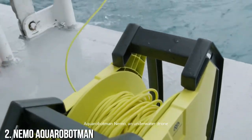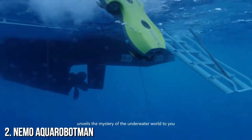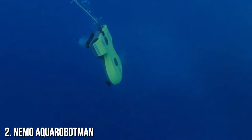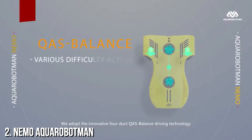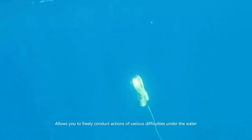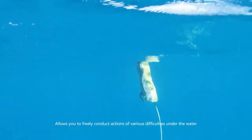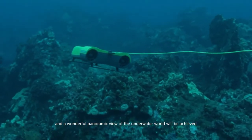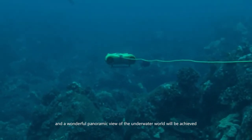Aqua Robot Man Nemo, an underwater drone, unveils the mystery of the underwater world to you. We adopt the innovative 4-duck QAS balanced driving technology, allowing you to freely conduct actions of various difficulties under the water. It hovers as you wish, and a wonderful panoramic view of the underwater world will be achieved.